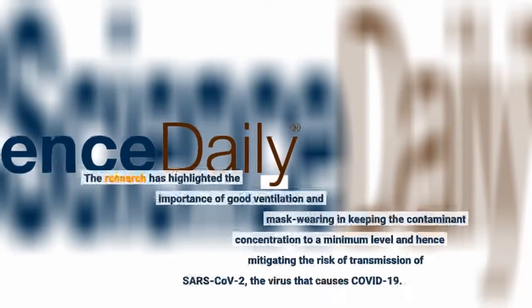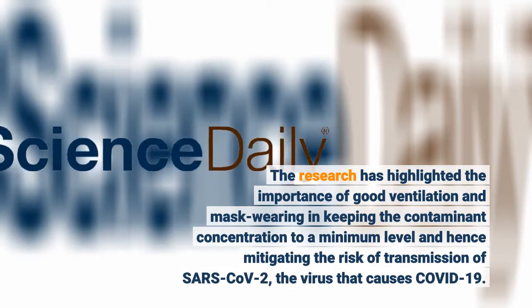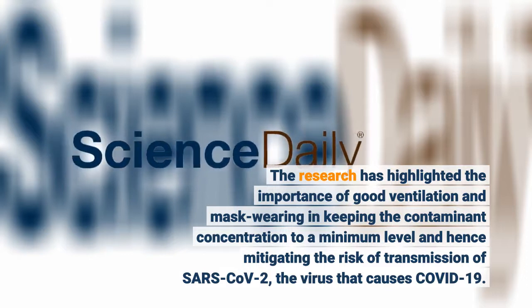The research has highlighted the importance of good ventilation and mask-wearing in keeping the contaminant concentration to a minimum level, and hence mitigating the risk of transmission of SARS-CoV-2, the virus that causes COVID-19.